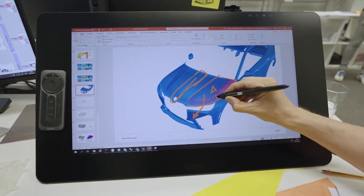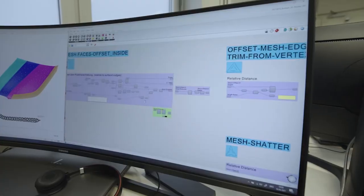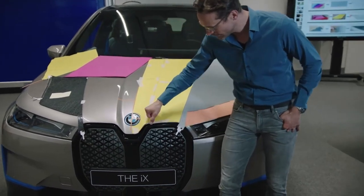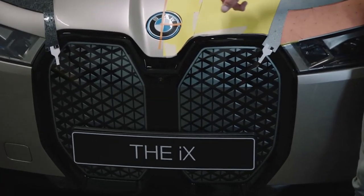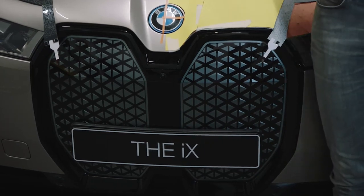Generative design is a mighty tool that we use in modelling. Different to normal computer-aided styling programs, you are not creating a shape itself, but you are creating a kind of algorithm that creates a shape. One great example is the kidney grille. If you take a closer look, you will find each triangle differs to the next one — in size, in the distance to each other, and also in the 3D along the pattern. This is designed with an algorithm in the background.